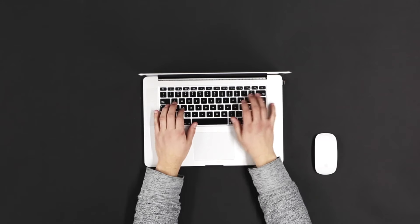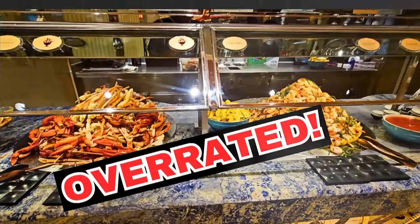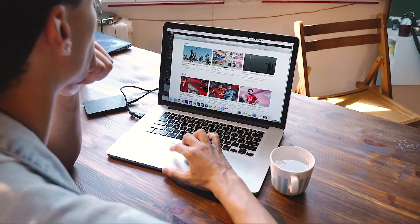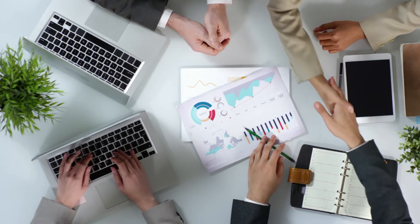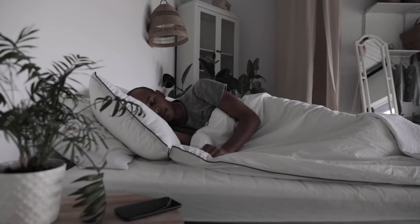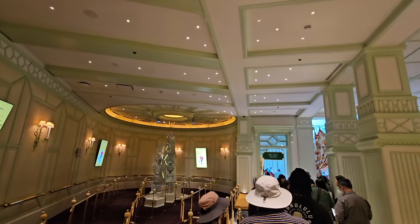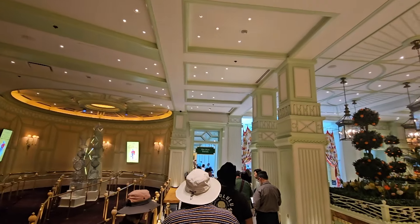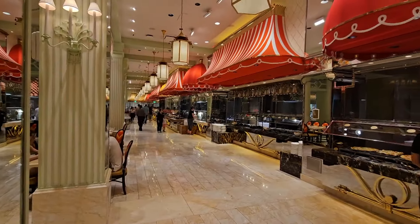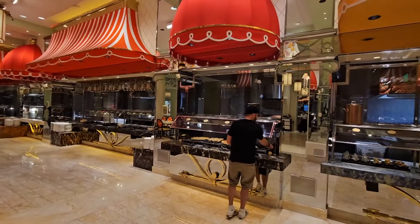I wanted to title this video with some clickbait and tell y'all that the Wynn buffet is overrated and that social media is hyping it up and it's really not as good as everybody makes it seem, but y'all know I keep it real — and I just couldn't do that because this buffet was so fire I went into a full coma afterward. We got here at about 1:50 PM on a Wednesday, midweek, and it took us about 20 minutes to sit down without a reservation. They have a two-hour limit, but I went over it a little bit because I was filming and they were cool about it. It is a very, very large buffet.